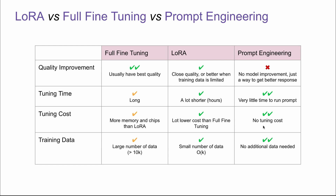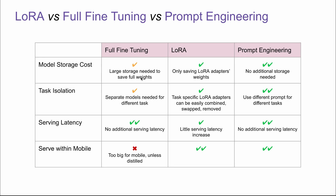Training data-wise, full fine-tuning requires a large number of data points. LoRA requires a smaller number of data. Prompt engineering requires no additional data. Model storage cost-wise, full fine-tuning requires large storage to save the full weights. LoRA only needs to save the adapter weights, so it's a lot smaller. Prompt engineering has no additional storage. Task isolation-wise, full fine-tuning is really hard since it requires separate models for different tasks. Task-specific LoRA adapters can be easily combined, swapped, and removed. For prompt engineering, you can just use different prompts for different tasks. Serving latency-wise, full fine-tuning and prompt engineering don't have additional serving latency increase. LoRA could have some serving latency increase depending on the infrastructure.